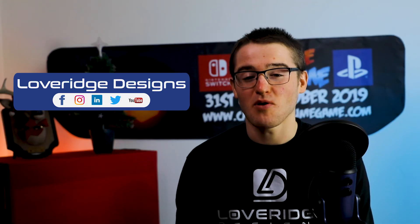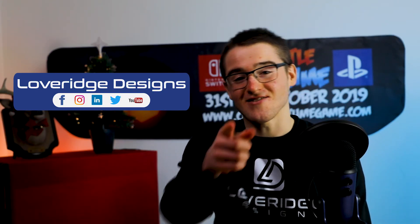Thank you very much for taking the time to watch the video. I hope you found it both informative and engaging. Until next time.